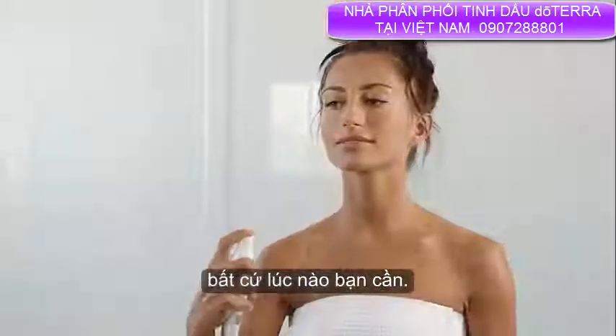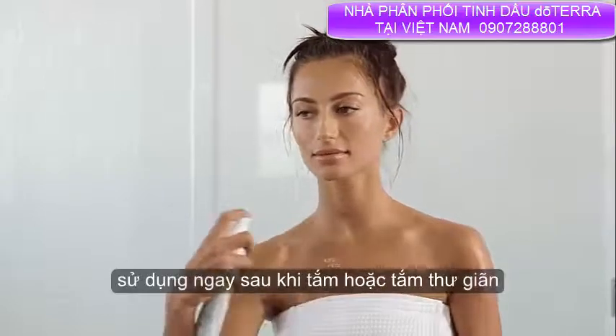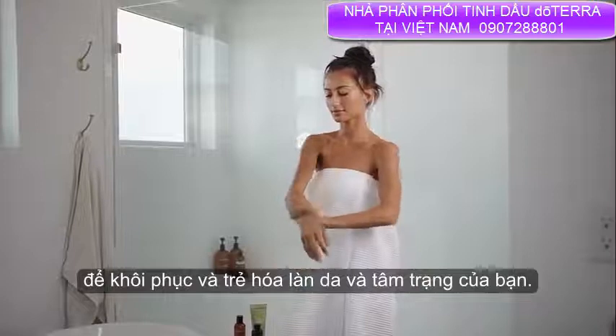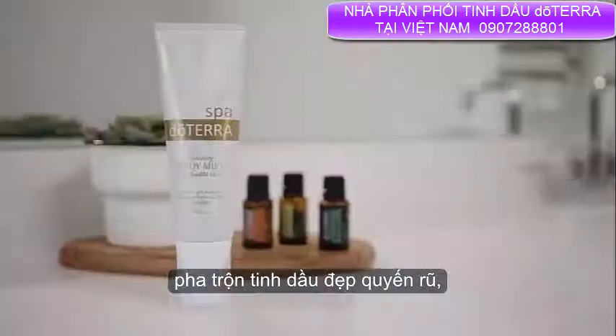For a complete in-home spa experience, use right after a relaxing shower or bath to restore and rejuvenate your skin and mood. doTERRA Hydrating Mist features the much-loved, beautiful, captivating essential oil blend.